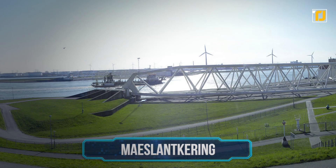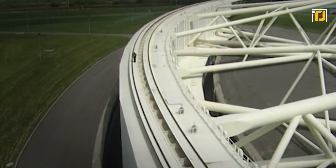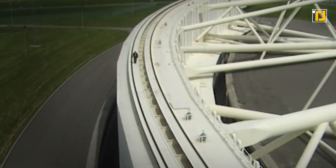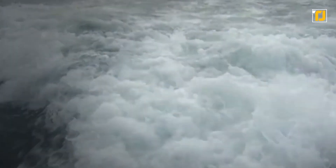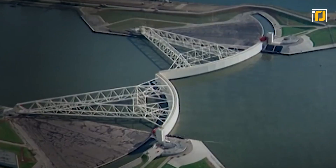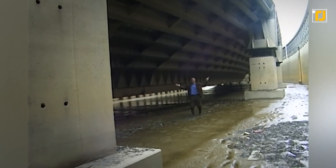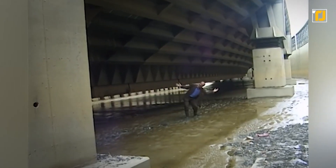Number 8: Maeslantkering. This is what the world's largest flood protection project looks like. The Maeslantkering is a storm surge barrier in South Holland, Netherlands. When a storm surge is expected to be more than three meters above normal sea level, the doors of the barrier start flooding and move towards each other, closing the waterway. The importance of this barrier simply cannot be overstated, especially for those in the surrounding area.